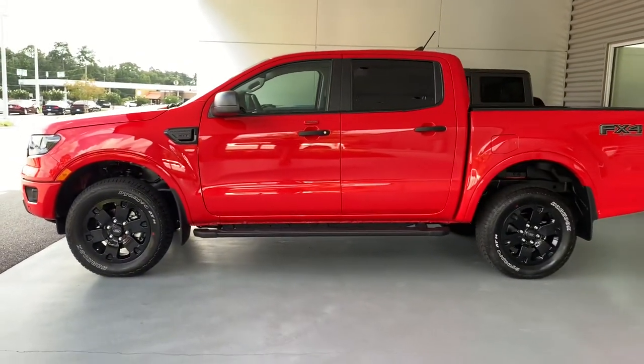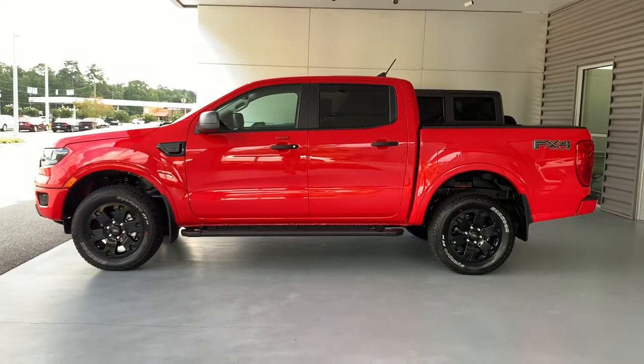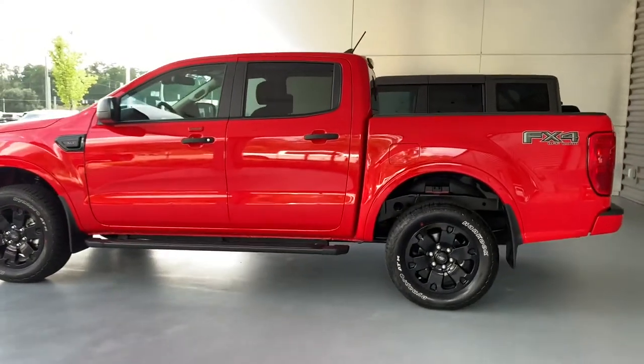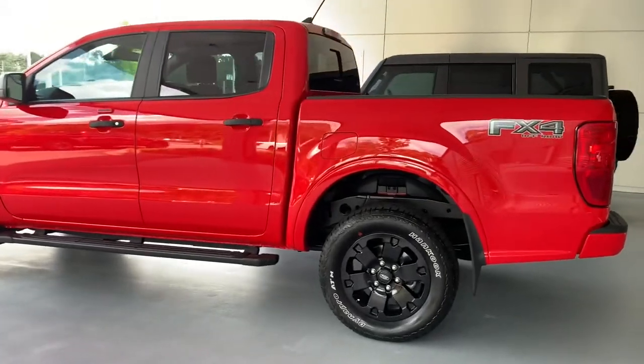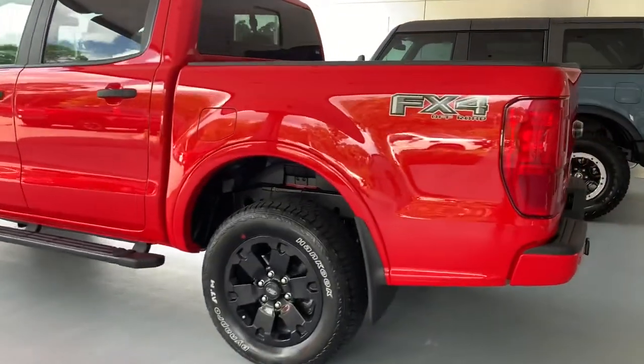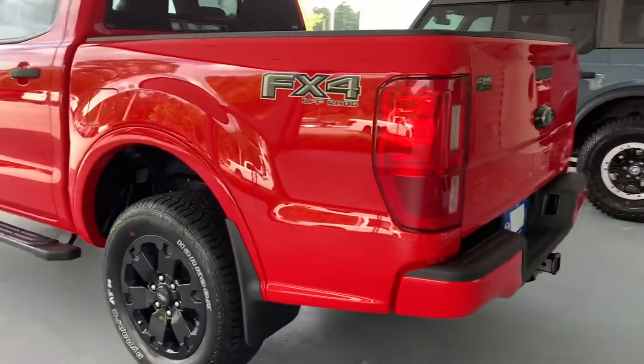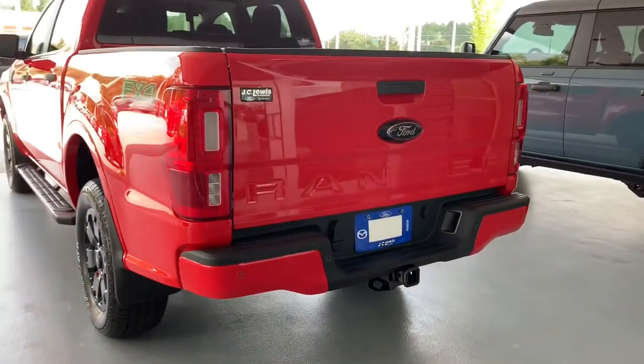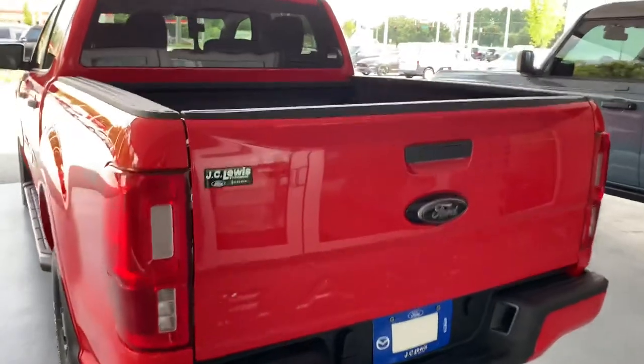We've got the all-terrain tires to match, and you'll notice the nice Ranger XLT black badging to go along with the black appearance package. You also see that FX4 badging in the back — let everyone know you've got the off-road specific Ranger. Black matching running boards and a black Ford badge on the back as well.